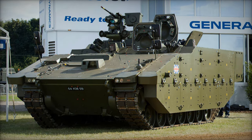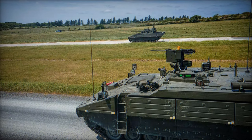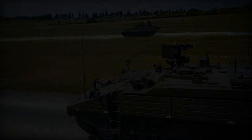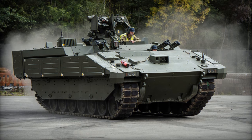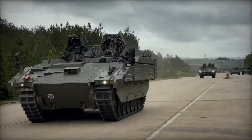The introduction of Ares into the British Army's fleet represents a quantum leap in capability and technology. By replacing the aging Spartan CVRT, Ares enhances operational efficiency with its advanced mobility and protection, streamlining troop transportation while minimizing risks. The vehicle's advanced surveillance systems provide troops with invaluable real-time intelligence, empowering them to make informed decisions and respond rapidly to emerging threats.